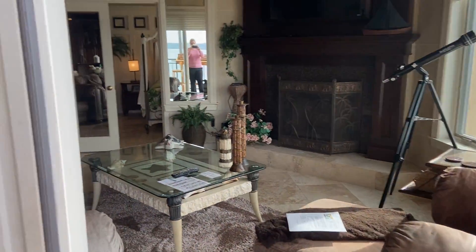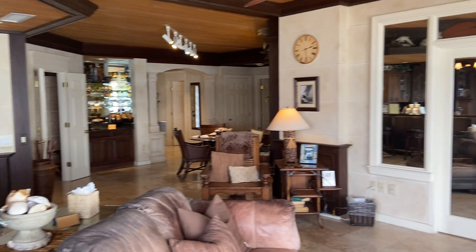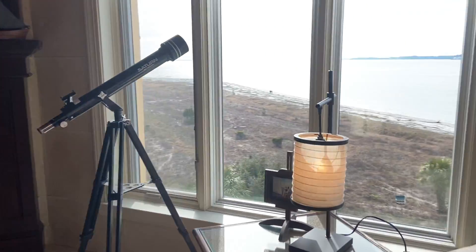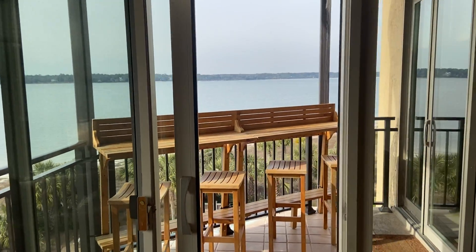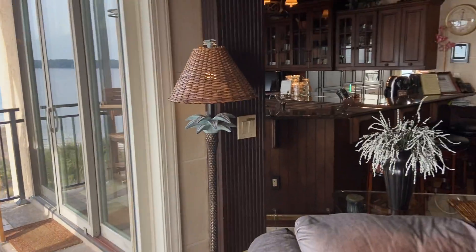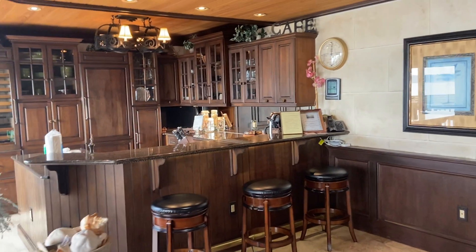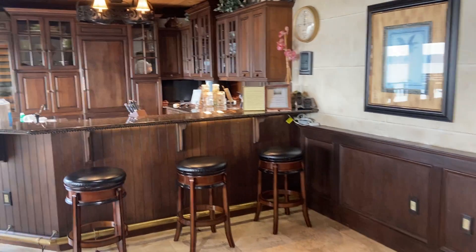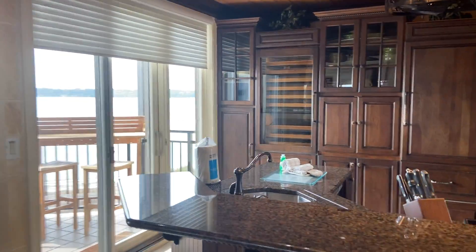So this is a beautiful place. We've got one of the bedrooms through there. Look at the view from the great room — beautiful. And the porch where I started.